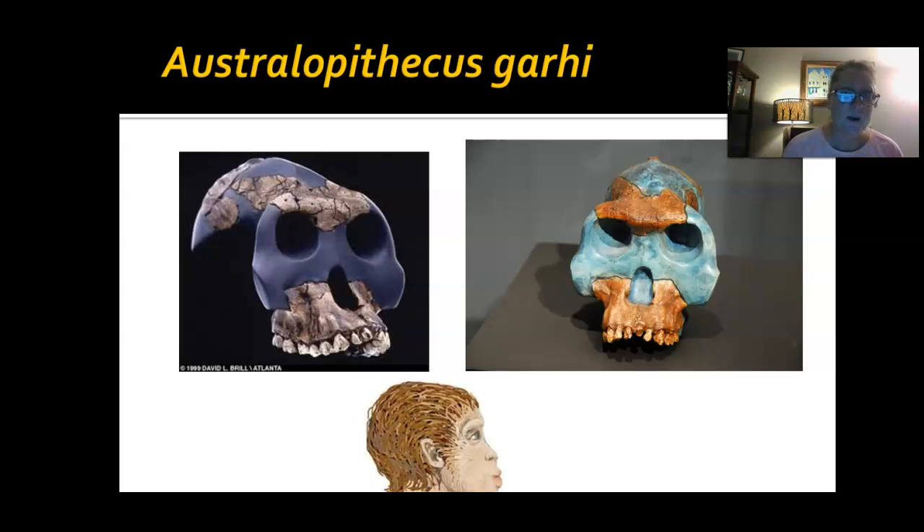Australopithecus garhi lived about 2.5 million years ago and is not well documented — only a few fragments were found. It could be that they were just a little bit different from the previous species. Recall prognathism — the distance between the brow ridge and the front of the jaw — the bigger the distance, the more the upper jaw stuck out. You can see that facial prognathism is really evident here on the side view.